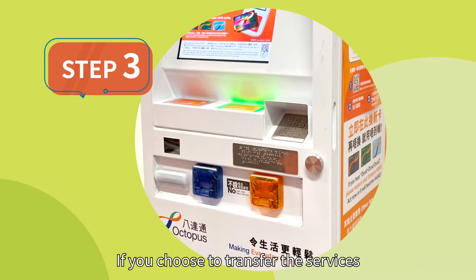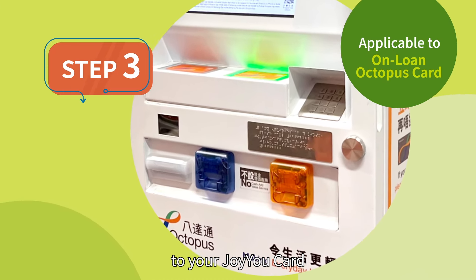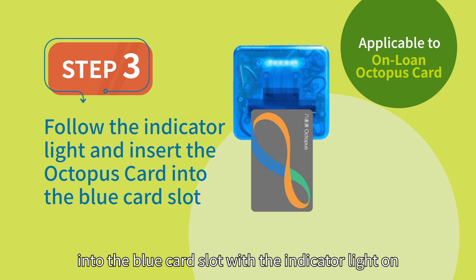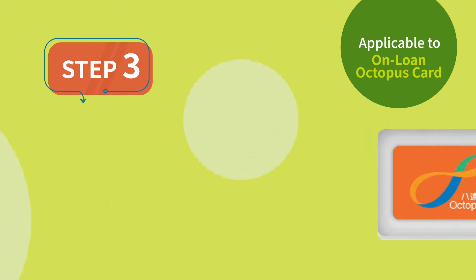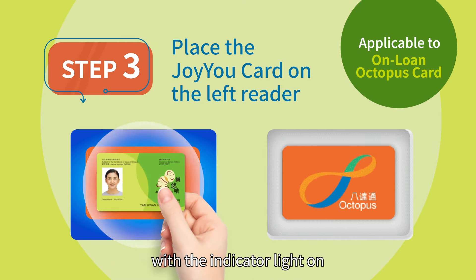If you choose to transfer the services or offers on your on-loan Octopus card to your JoyU card, please insert the same on-loan Octopus card into the blue card slot with the indicator light on. Then place the JoyU card on the left reader with the indicator light on.